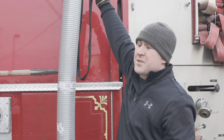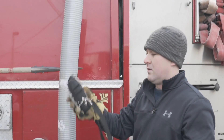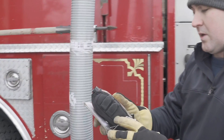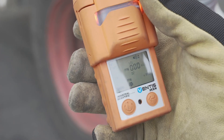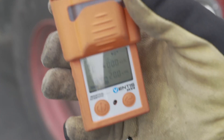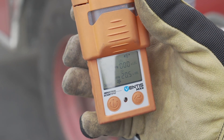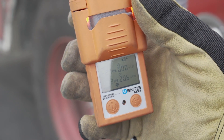I'm holding it there for a couple seconds, letting it build up to see what the highest levels are. CO — carbon monoxide — 200. Depleted oxygen levels, as well as trace amounts of hydrogen sulfide. Without this tool, we're breathing that stuff in.